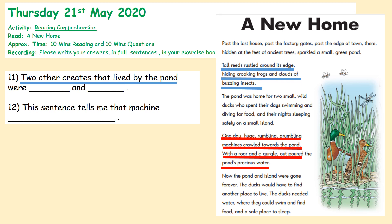You've read it — do you feel like you've got your answer yet? Let's have a little read together. 'A New Home: past the last house, past the factory gates, past the edge of town. There, hidden at the feet of ancient trees, sparkled a small green pond. Tall reeds rustled around the edges, hiding croaking frogs and clouds of buzzing insects. The pond was home for two small, wild ducks who spent their days swimming and diving for food and their nights sleeping safely on a small island. One day, huge, rumbling, grumbling machines crawled towards the pond. With a roar and a gurgle, outpoured the pond's precious water. Now the pond and island were gone forever. The ducks would have to find another place to live. The ducks needed water where they could swim and find food and a safe place to sleep.' Oh no, ducks.